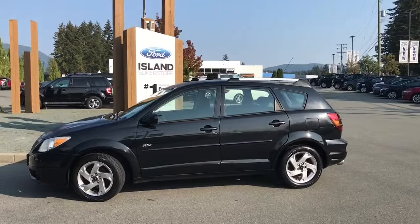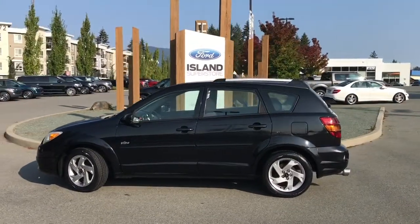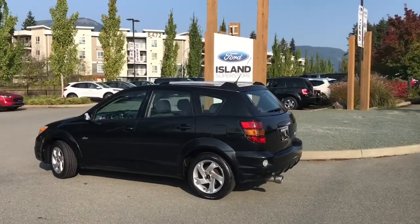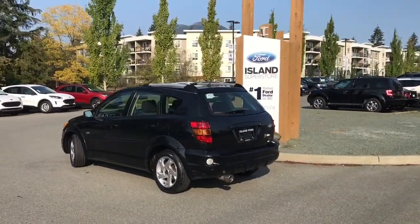Today we're looking at a 2005 Pontiac Vibe in black. It has black charcoal cloth interior, seating for five, four doors and a hatch. It has a 1.8 litre four-cylinder engine and it's front-wheel drive.